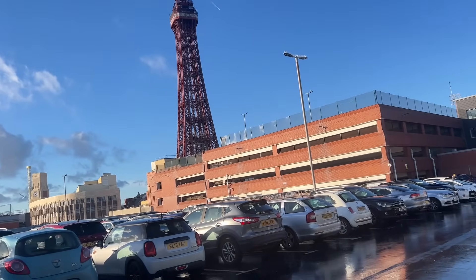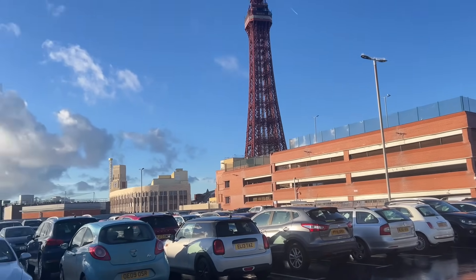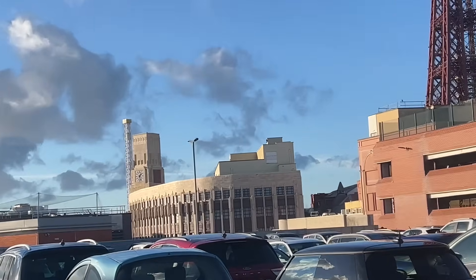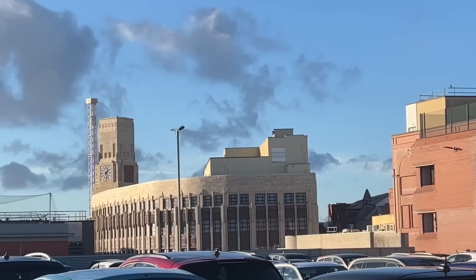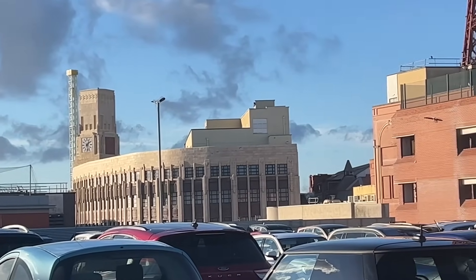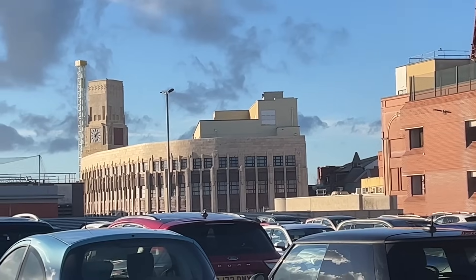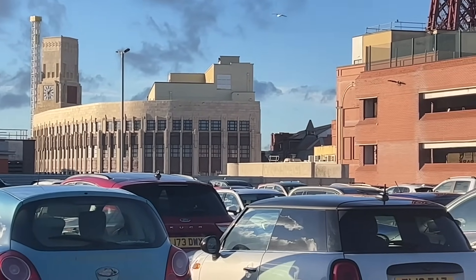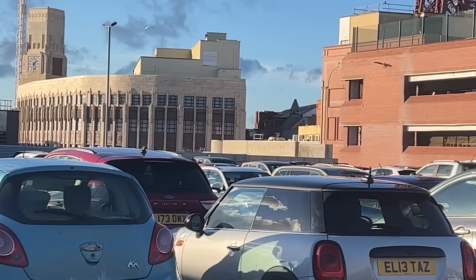Over there is Blackpool Tower - can you see it? And next to it is the old Woolworths building. It's quite art deco, isn't it? Blackpool town centre is under quite a bit of redevelopment at the moment - they're putting a big cinema in and all sorts of things, so we'll have to see how it gets on.